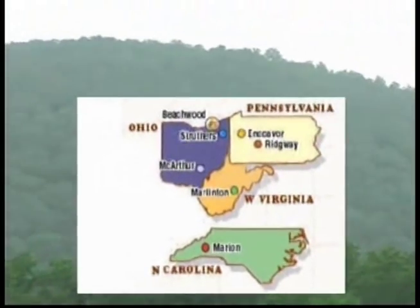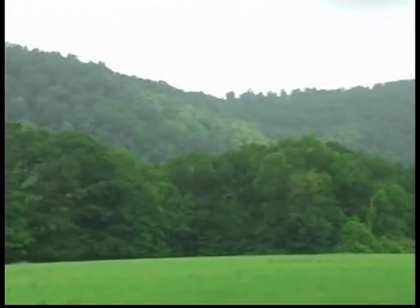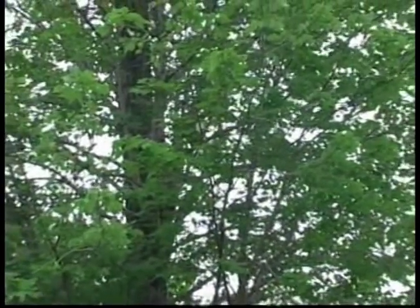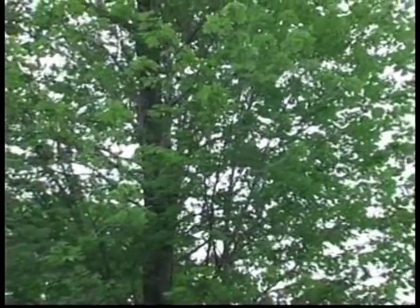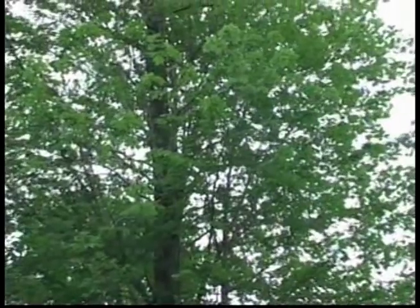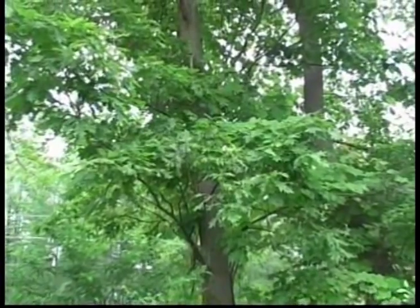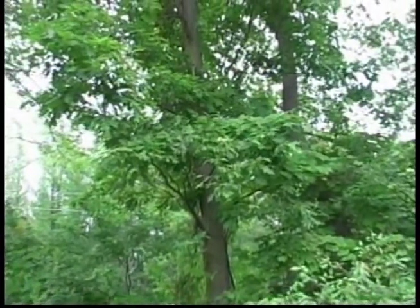Our 35,000 acres of premium timber is located in the Allegheny National Forest Region, which is renowned for producing the finest cherry in the world. In addition to cherry, this unique growing area produces other fine species, such as hard and soft maple, red and white oak. ITL's Southeast Ohio location is known for being located in America's finest white oak region.